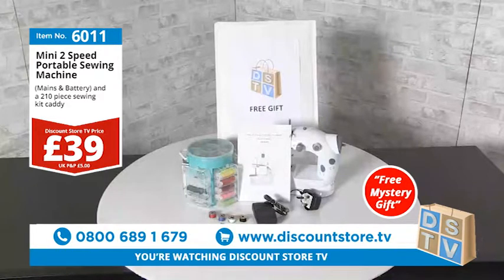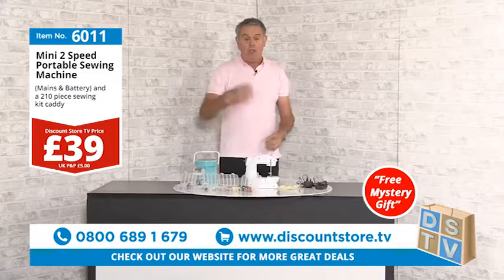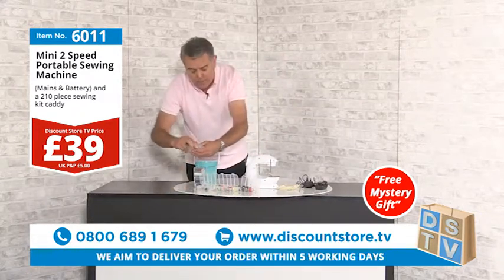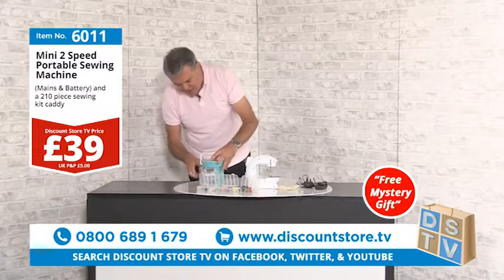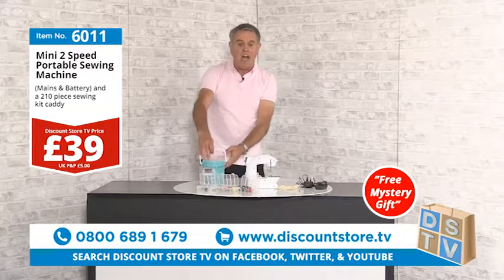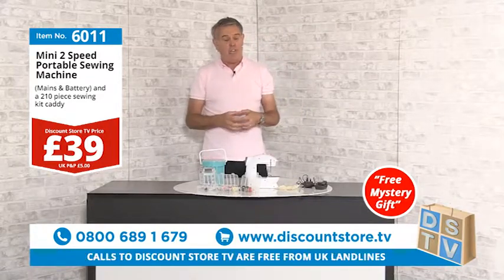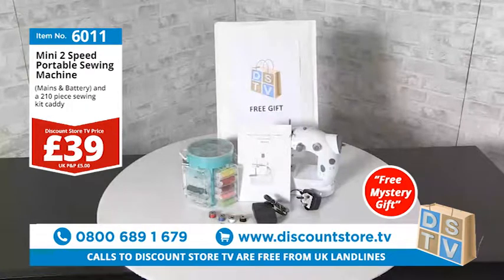You get the full 210-piece sewing kit, the foot pedal, the DC charger — it comes with everything — and a free mystery gift. Call 0800 689 1679 now. Item number 6011: the mini sewing machine and 210-piece sewing kit. It's not a toy — it's a proper sewing machine. Superb for crafting at just £39 — a brilliant item at a brilliant price.